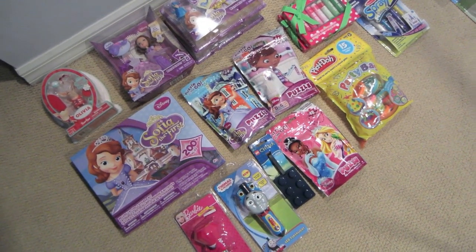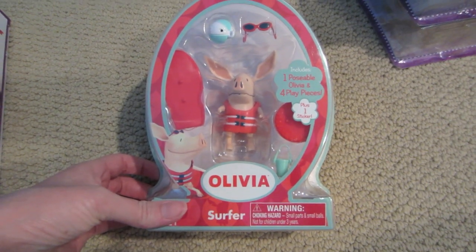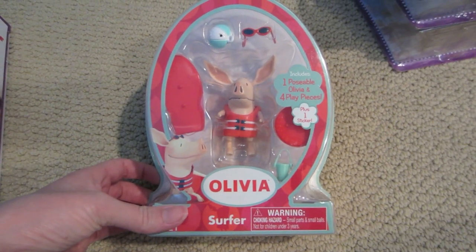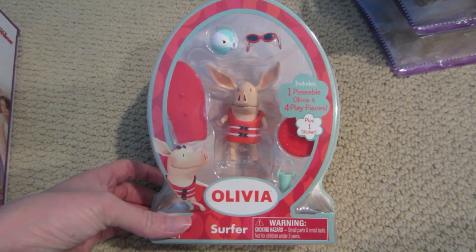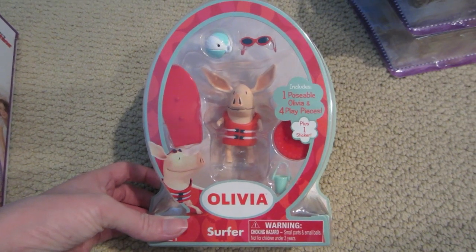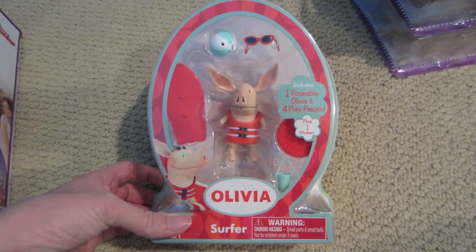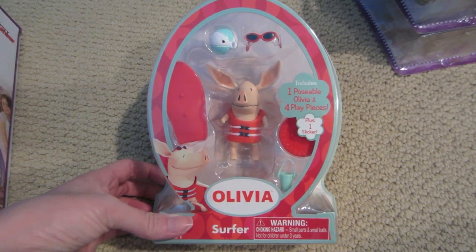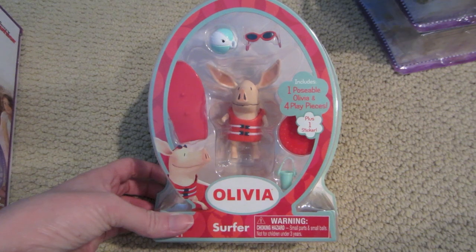The first thing I have in my gift closet is this cute little Olivia Surfer set. I actually have three of these, but I only have one down here to show you. You're never going to guess how much this cost — it was $0.30 at Toys R Us, brand new, never used. I was shocked, so that's why I bought three of them. I figured I could sell them and make a little bit of money, or save them and give them to three different people.